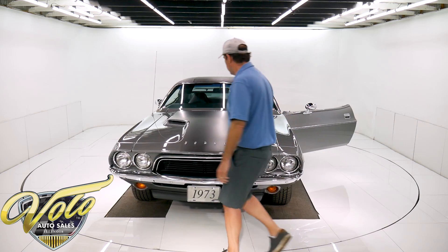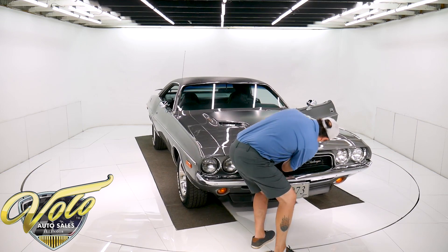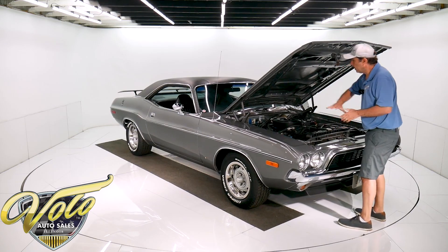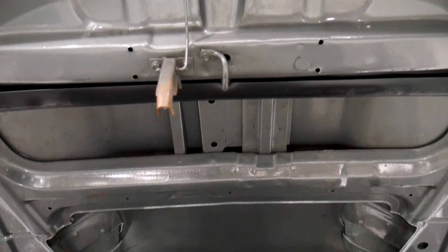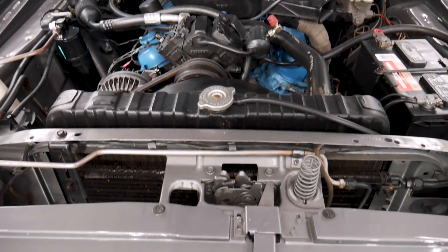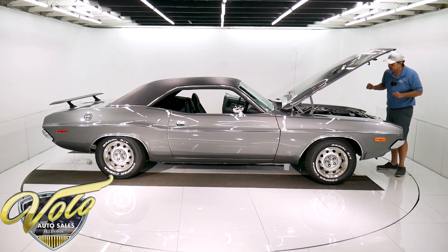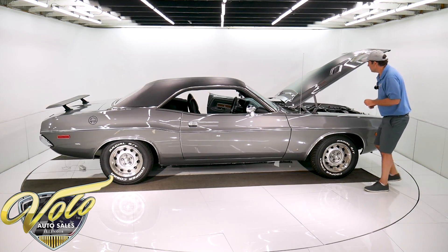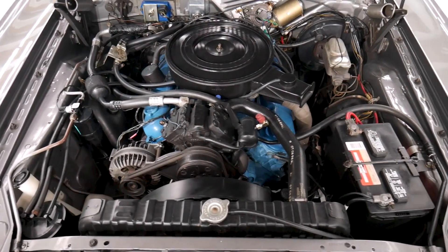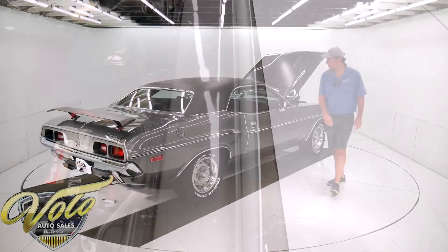Under the hood is a really good running 318 two-barrel. It's very much stock — hasn't been monkeyed with. All the components, everything on the firewall, every vacuum line, the heat riser tube going off the air cleaner to the manifold, the vacuum lines to the pollution can — everything is just like it's supposed to be, exactly where it's supposed to be. No one has monkeyed with this. The wiper motor looks new. Actually, a lot of the components on the firewall look new. The air conditioning works — it's got a new dryer, updated to R134 Freon. It also has power steering and power disc brakes.